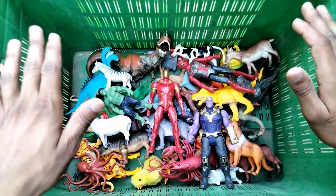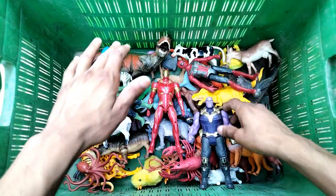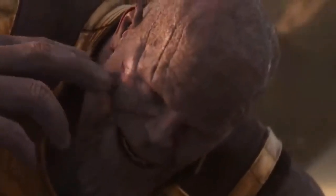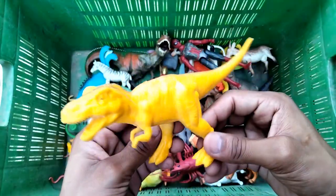Hey guys, welcome back to my new video! This video features a really beautiful animals collection and heroes. Let's get started! First up is Thanos - a beautiful figure, very nice Thanos. And next, guys, T-rex dinosaurs - a beautiful looking T-rex figure.